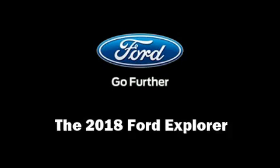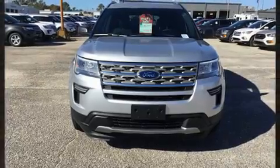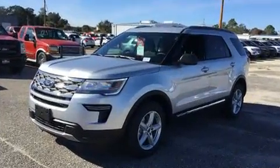Get excited about the 2018 Ford Explorer. A 3.5-liter V6 engine pairs with a sophisticated six-speed automatic transmission.